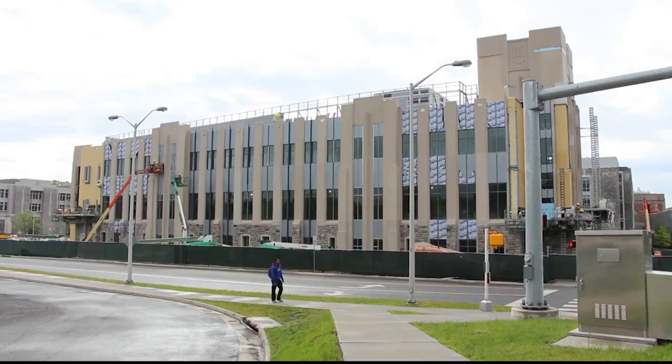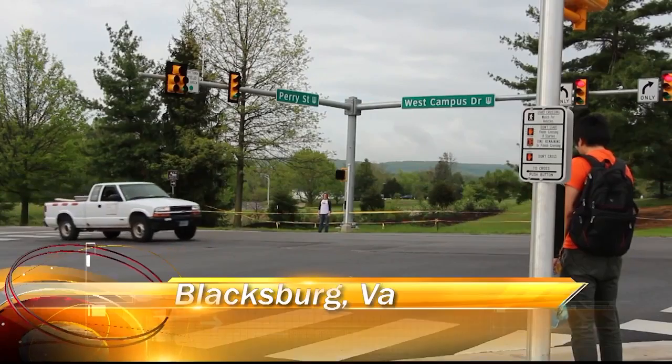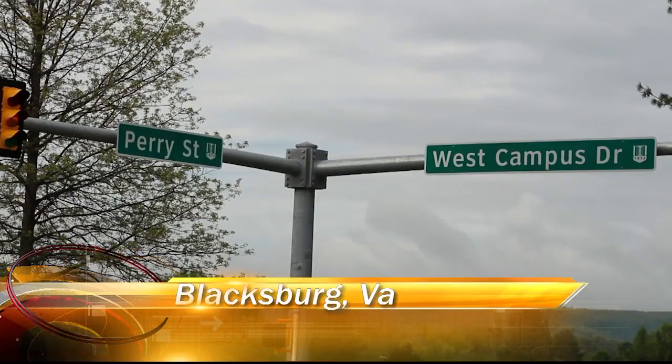To start off our show, we take a look at the ever-changing landscape and appearance of Virginia Tech. It will be hard not to find any type of changes happening at any given time on the campus, and it doesn't seem that it will stop any time soon. While trekking around Virginia Tech's campus over the past few months, it's hard not to notice some of the major transformations either completed or in the works.